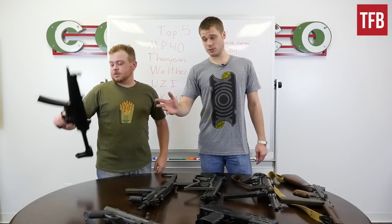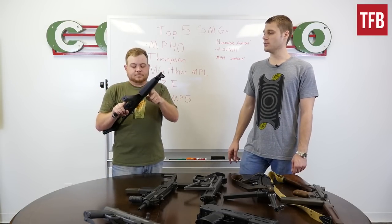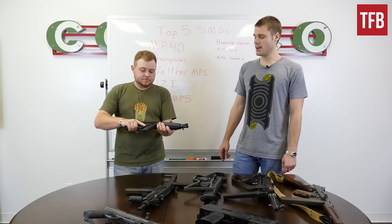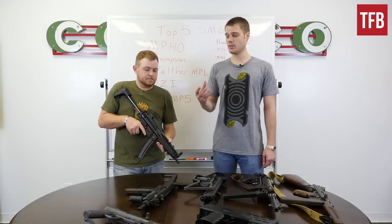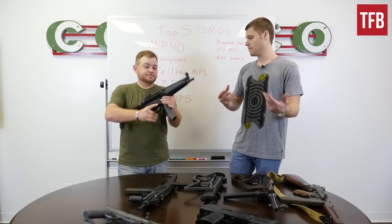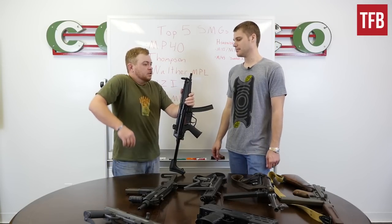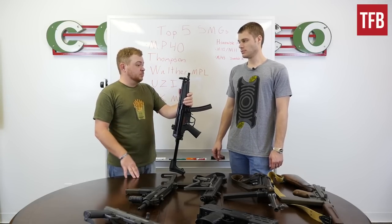Next one is what many — myself included — consider the king of SMGs: the HK MP5. The MP5 was truly revolutionary. It was the product of a development project known as Project 64, making last year the 50th anniversary of the MP5. It sacrificed some length to have a non-telescoping closed bolt that functions via roller-delayed blowback, which means incredible accuracy. If there's one gun that's generally synonymous with the good guys in law enforcement and some military, it's this one. Up until about five or six years ago, this was the good guy gun — period.